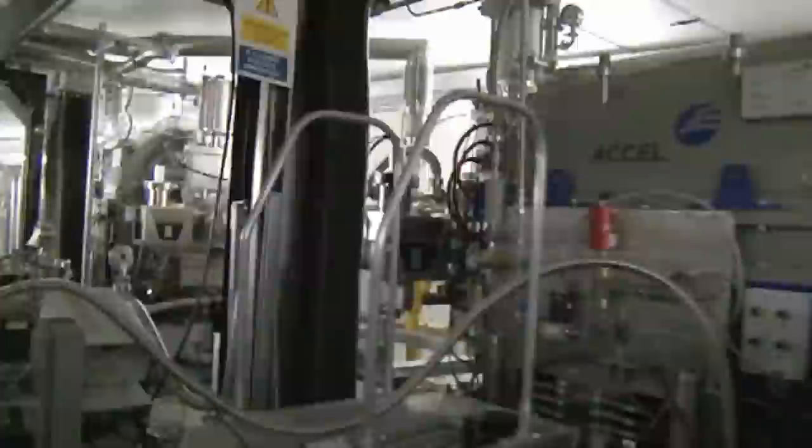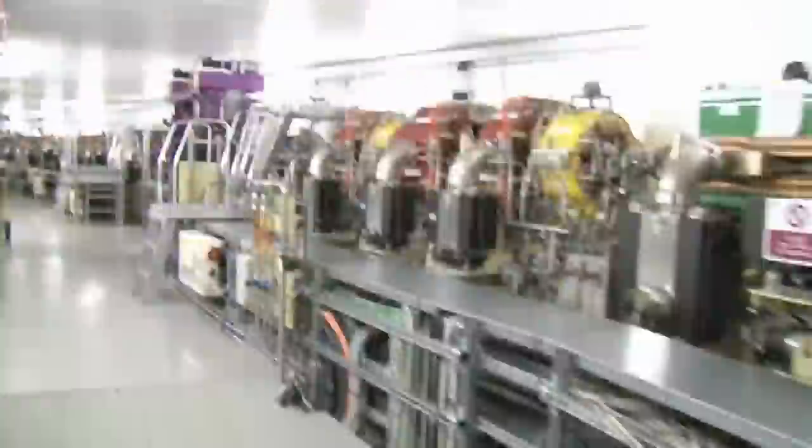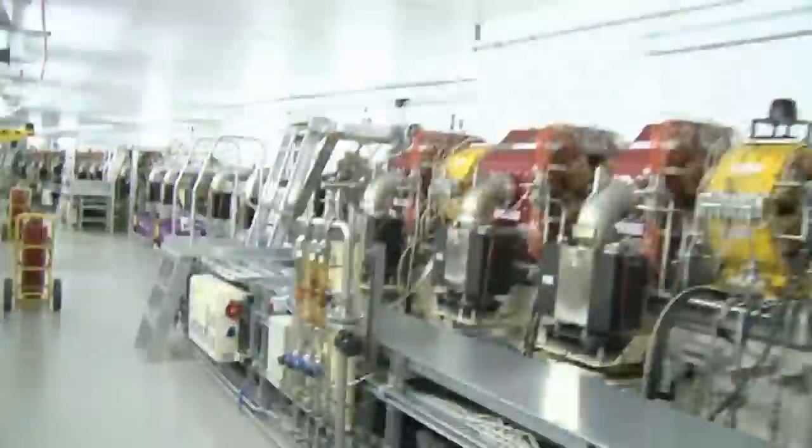My name's Nigel Hammond and I'm a mechanical project engineer, which means I'm responsible for supplying these various bits of equipment here that you can see, that enable the scientists to do their work.